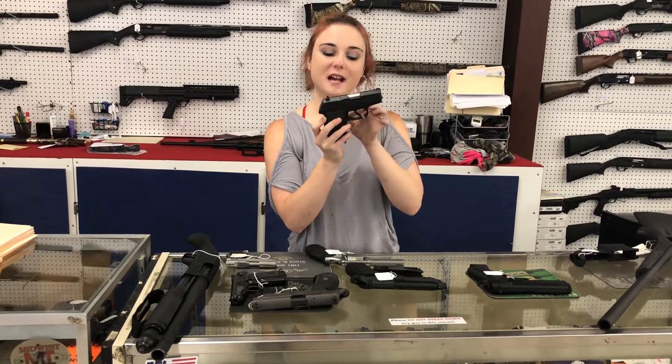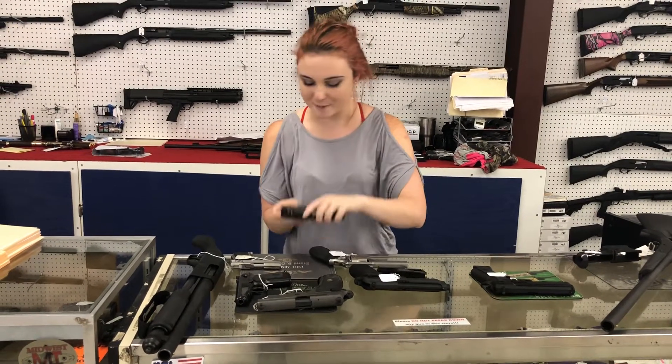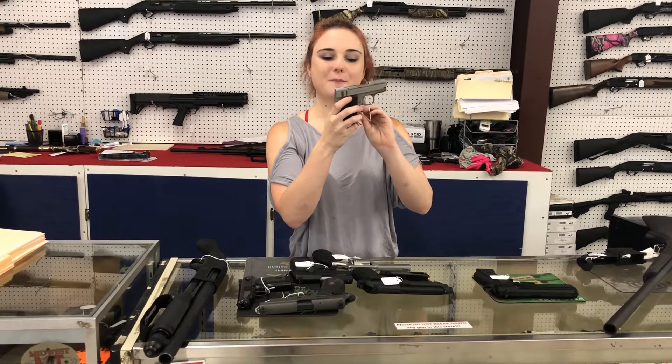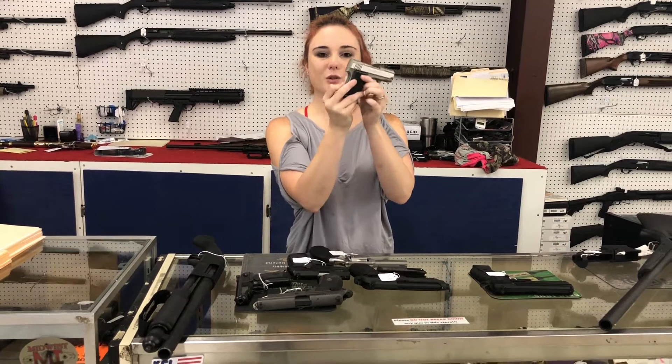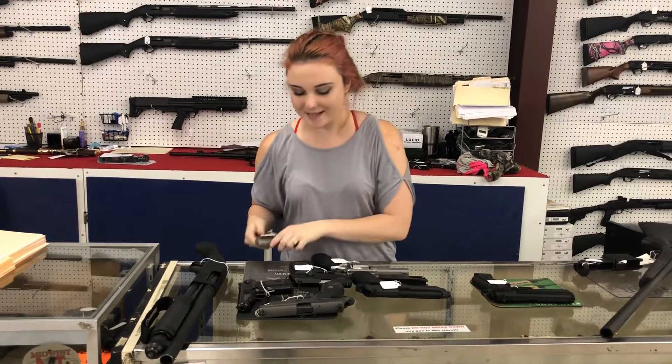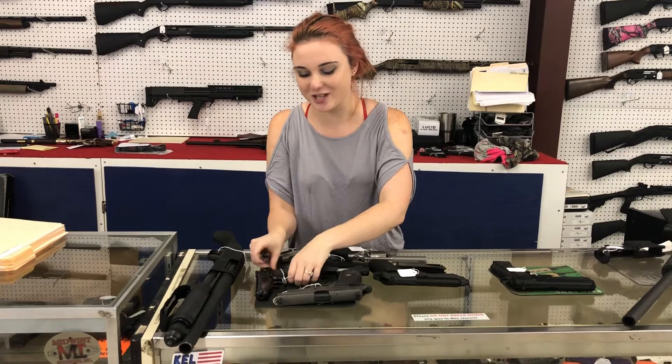Skyy CPX-2 9mm with her box for 140 plus tax. Something that's absolutely precious here — an AMT Backup with grip safety in the back and an external safety. She's 200 plus tax. That's a great pocket carry, great purse carry. Y'all come in and check that one out.